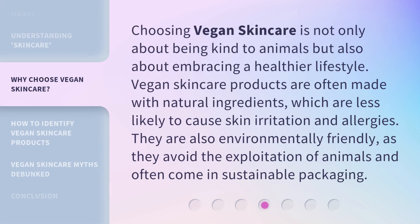Choosing vegan skincare is not only about being kind to animals, but also about embracing a healthier lifestyle. Vegan skincare products are often made with natural ingredients, which are less likely to cause skin irritation and allergies. They are also environmentally friendly, as they avoid the exploitation of animals and often come in sustainable packaging.